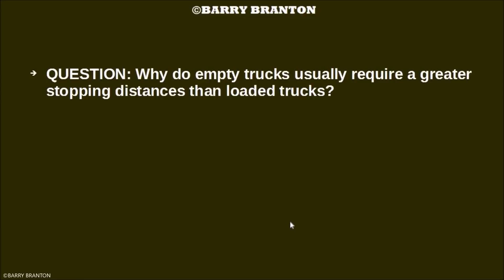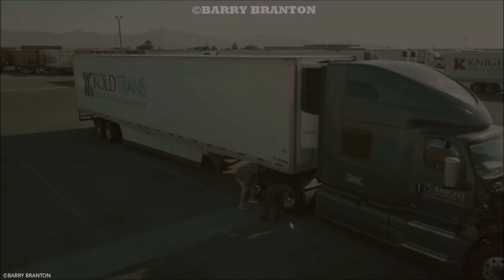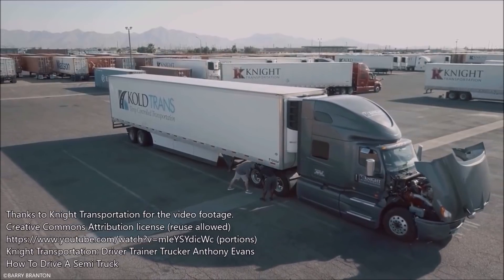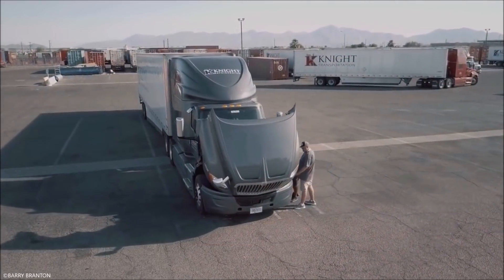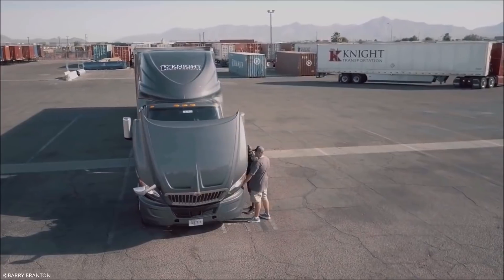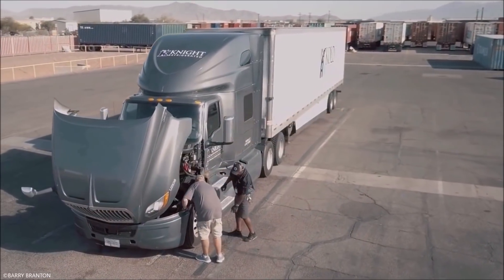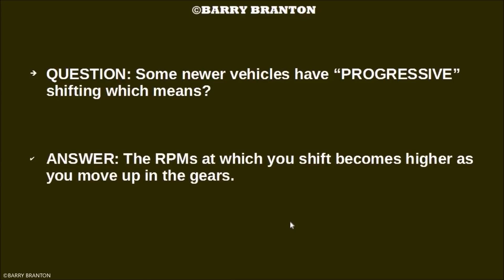Why do empty trucks usually require a greater stopping distance than loaded trucks? Empty trucks can bounce and lock up their wheels. Some newer vehicles have progressive shifting, which means the RPMs at which you shift become higher as you move up in the gears.